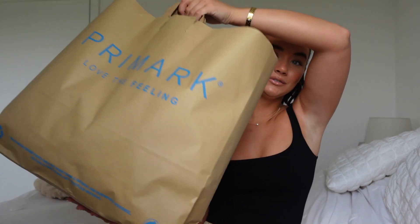Hey besties, welcome back to my channel and a brand new video! I don't think I've done a Primark haul for literally over a year. I don't really shop at Primark anymore — I find it very difficult, it gets me a bit overwhelmed. But I had the hospital the other day and took a trip afterwards just to browse. The main reason I went is because I saw a bikini on TikTok and I just needed to get it. I ended up picking up a lot of stuff — I spent about £90 and I just wanted to show you guys what I picked up.